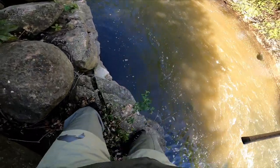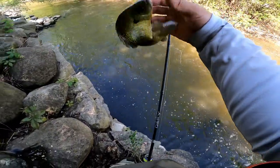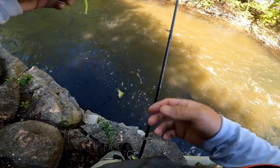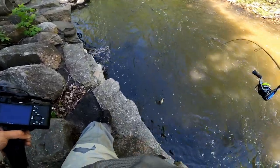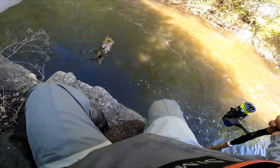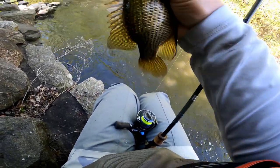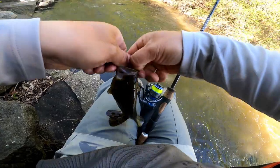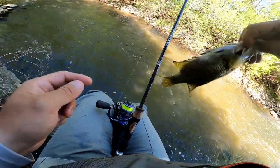Oh nice, a bluegill! I was just trying to take a step here and dude just smokes me. Wow, man, these are good eaters. They're all females so I'm gonna let them go - that way all the big males will come up and spawn with them. Look how fat they are! Relax, relax. Look at her stomach - I don't know if you guys can tell but it's nice and poofy. See ya girl.